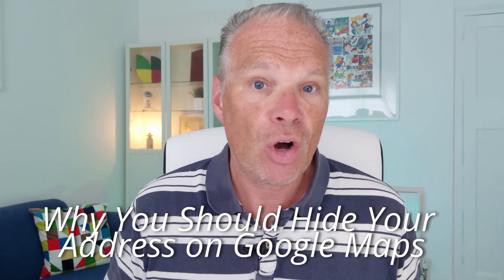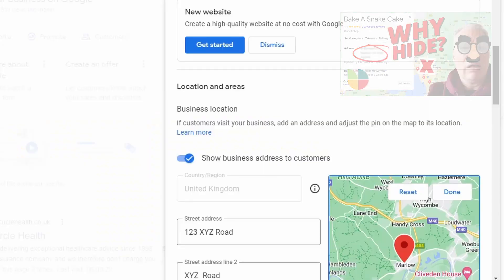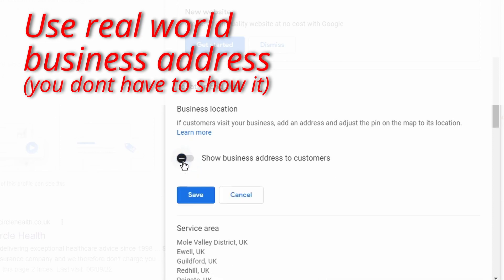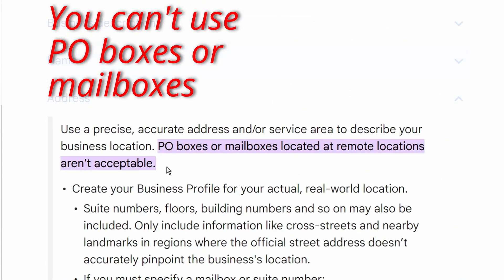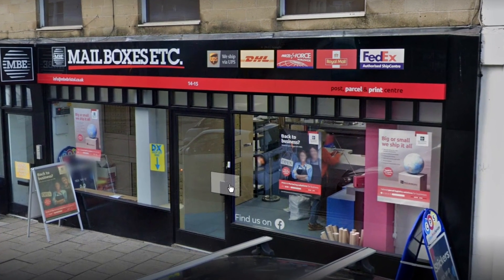Google was never that clear at the beginning about what it expected, but it's now revised its policies and it's very clear — though quite complicated. Simply put, you need to have your real-world business address, and then you can choose whether or not to show it — you can toggle that on and off. But you can't use PO boxes, mailboxes, or virtual addresses. It has to be a physical address owned by you where you can serve customers and receive post.